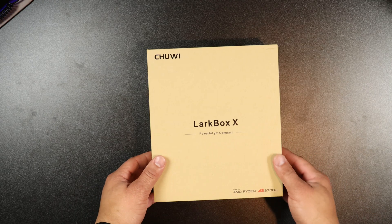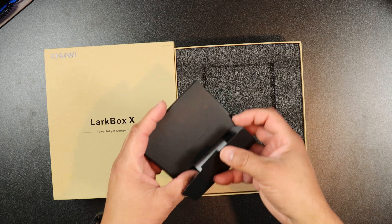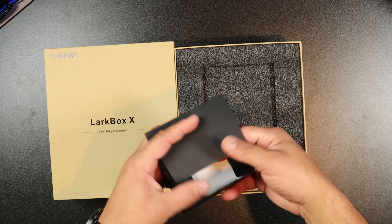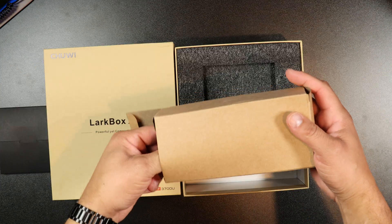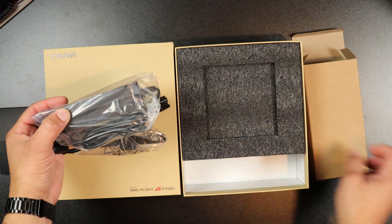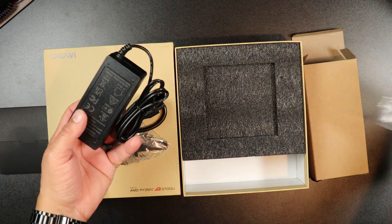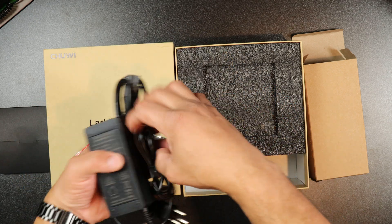Let's talk about what you get in the box. You get the classic Chewy brown box, and inside you're greeted with paperwork, the computer itself, a power brick, and lastly mounting brackets and mounting hardware, which is a nice touch.